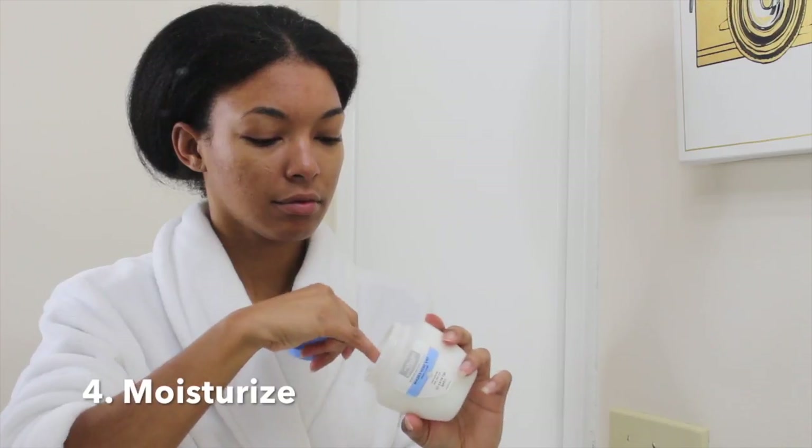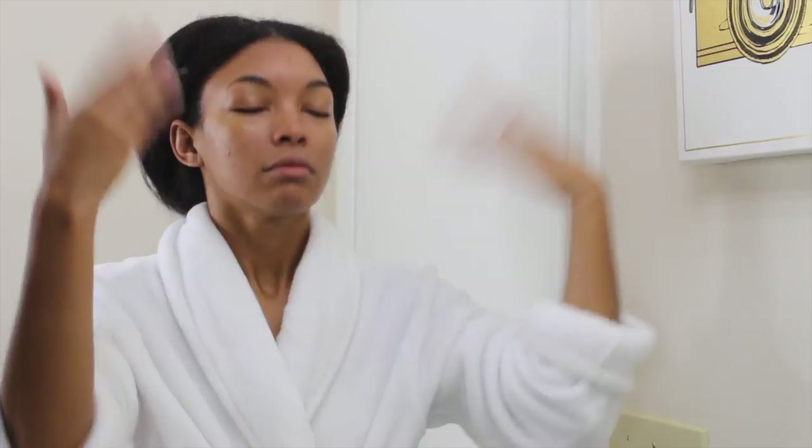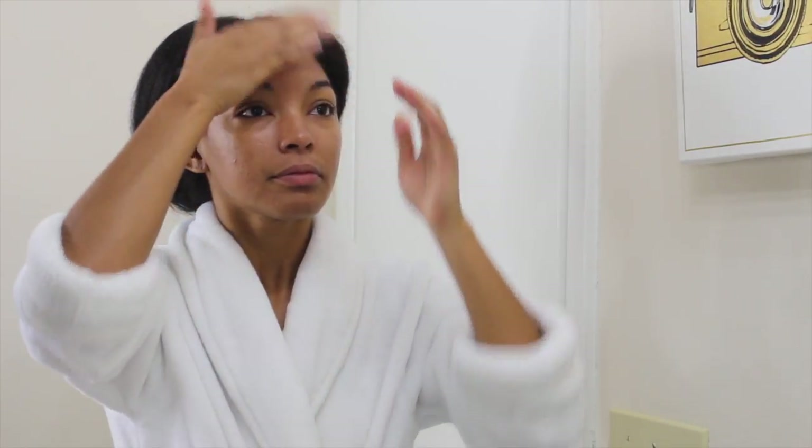The next step is to moisturize. I use Dry Skin Care by Equate — you can use other skincare moisturizers. I actually want to switch this one because it does have mineral oil in it, but I really like it. I only take a little tiny bit, focus around my eyes, and then pat it into my skin. I do not slather a whole bunch, just a little bit.